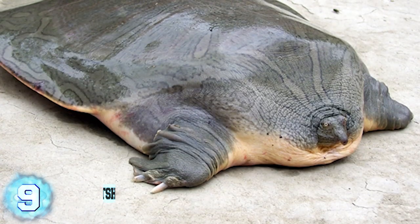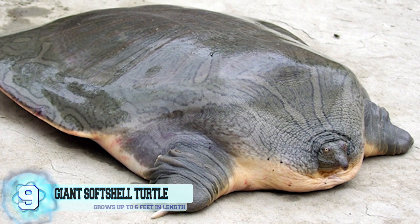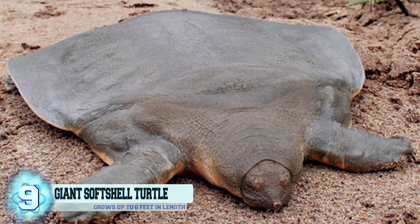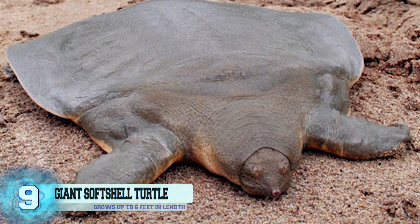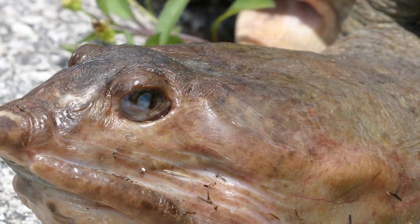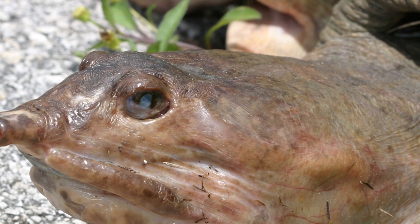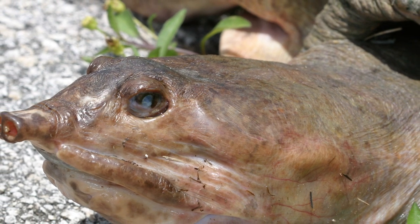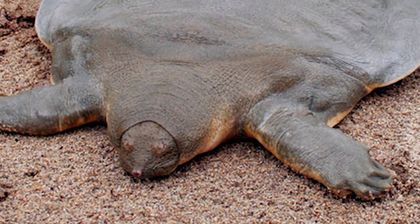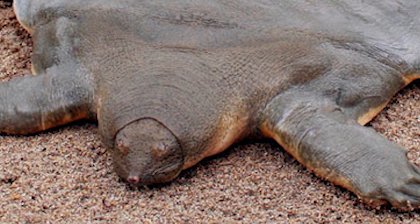Number 9. The Cantor's Giant Soft-Shell Turtle. Since it doesn't have a hard shell, the Cantor's Giant Soft-Shell Turtle looks more like a flatter version of a salamander. This species of freshwater turtle is able to grow up to six feet in length, and is distinguished by its olive-colored body, along with having small eyes that are near the tip of its snout. What's interesting about this animal is that it spends almost 95% of its entire life buried and completely still. It may be hard to spot one since their eyes and snout are the only things poking out of the sand. Amazingly, these turtles only come up for air twice a day.